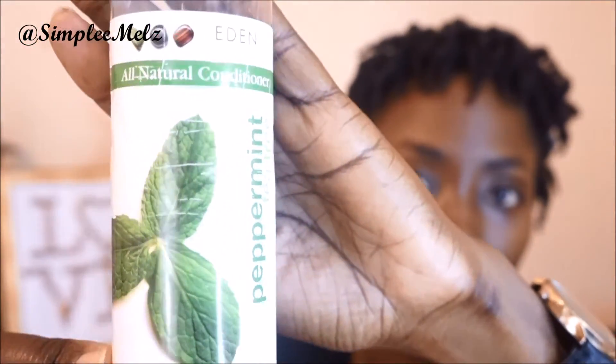Another hair product I have is the Eden's Body Works all-natural conditioner in Peppermint and Tea Tree. As you can see, the bottle is completely empty. This stuff is very thick, and I use it sometimes as a deep conditioner or just as a regular conditioner after I wash. I love the peppermint and tea tree for stimulating my scalp. I'm not sure if I'll be buying this again because I do have a favorite conditioner I use as a deep conditioner, but we'll see.